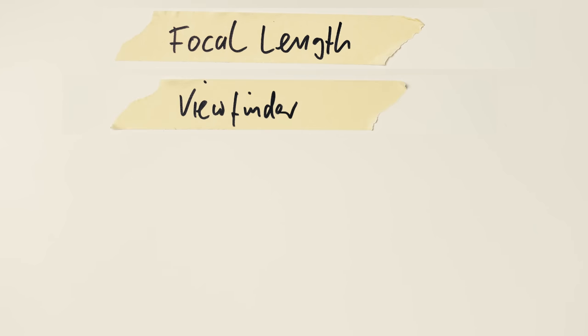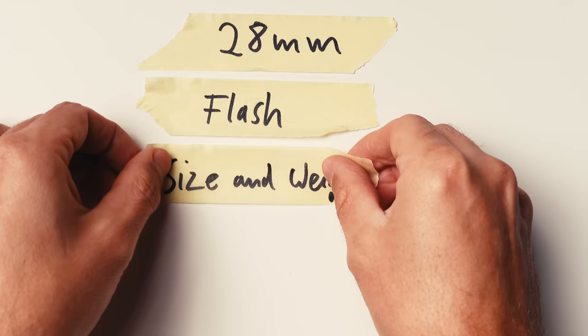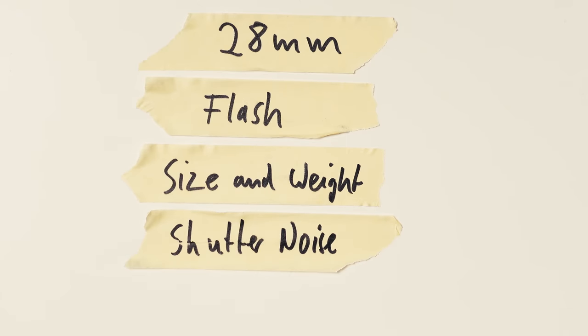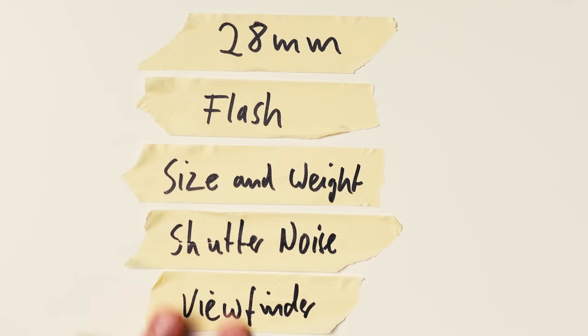Those are, in my opinion, the key points to consider when choosing a camera for street photography. Simply make a tier list and decide from there. For me: most importantly, focal length — I prefer 28mm, so that's very important. I like to use flash, also very important. Size and weight both matter, and a camera that is rather silent is definitely preferred. Viewfinder is not super important — I could live with just using the screen, but it's nice to have. This basically gives me two options: a Leica Q or a Ricoh GR.